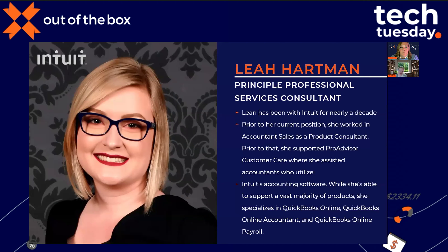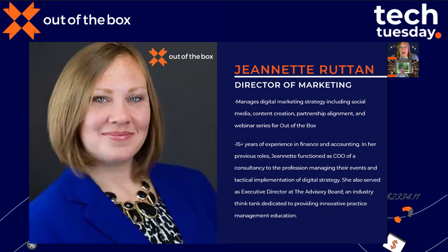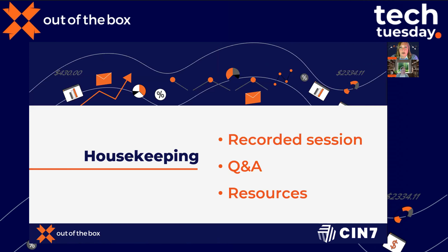She's spoken at a number of our webinars and has always been a favorite — her expertise is unrivaled. Please chat out any questions in the Q&A and we'll try to address those as they arise. My name is Jeanette Schwartz Brittan, Director of Marketing at Out of the Box, and I'll be your moderator. This session is being recorded and will be shared later this afternoon via email along with the slide deck, so you don't have to worry about taking notes.